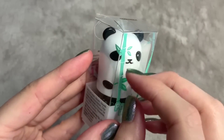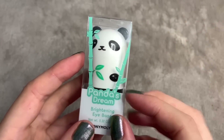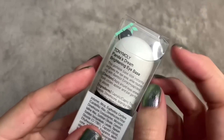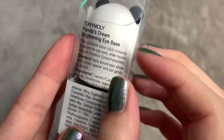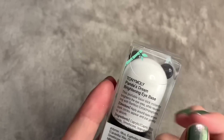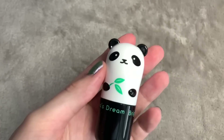Next I have something that I haven't tried yet — it literally arrived today. I've always been intrigued by the brand Tony Moly because they have the cutest packaging ever. Oh, what the hell, it's so adorable! I picked a couple of items to try out — this is the Panda's Dream Brightening Eye Base. I read the reviews before getting them and they seem really good. This portable base stick instantly brightens the eye area while nourishing with bamboo extract and peptides.